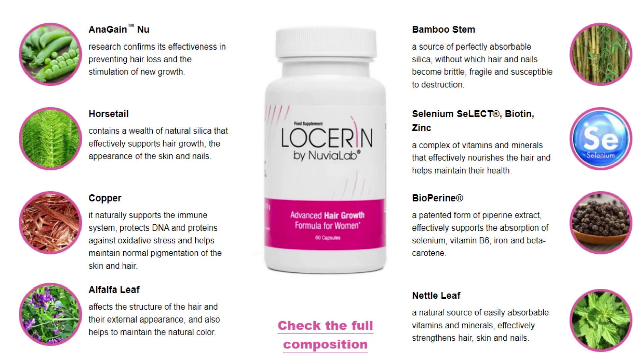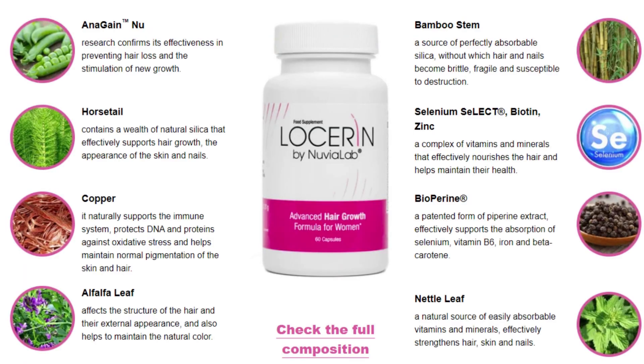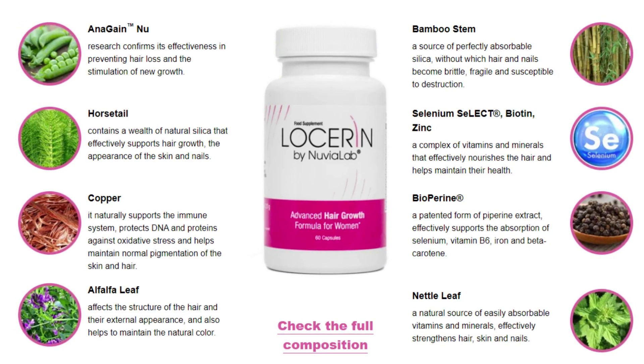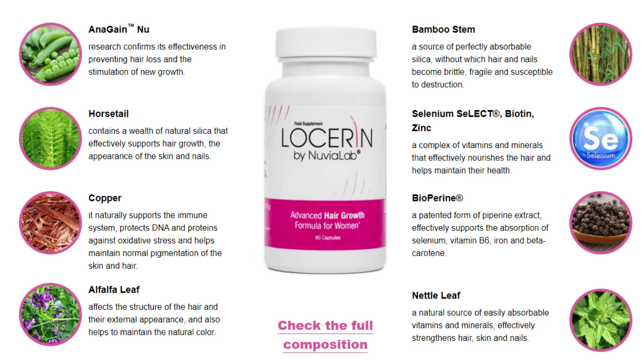Losserin should be used regularly to see the best results. The first effects can be expected after a few weeks of use. The best way to take Losserin is two capsules a day, preferably 30 minutes before a meal. The product should be taken with about 300 milliliters of water.